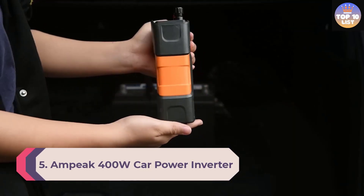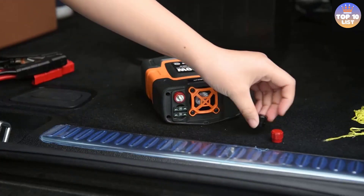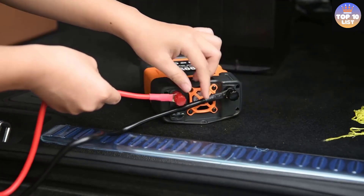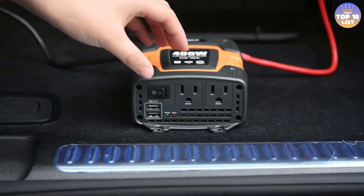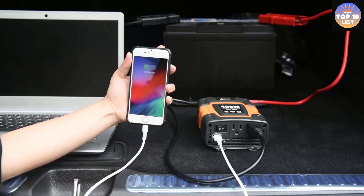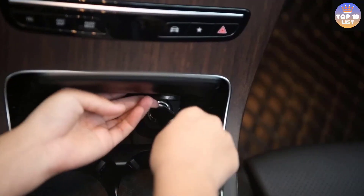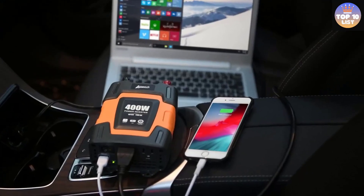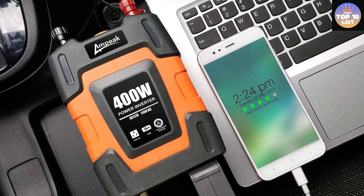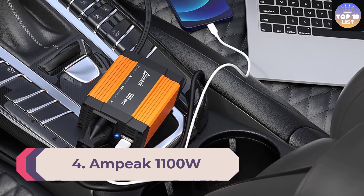Number 5: Ampic 400W car power inverter. Ampic also offers comparatively cheaper and smaller units for those who want something affordable. This power inverter is a fairly feature-rich option with decent performance for the price — you get a wattage rating of 400 watts with DC 12V to AC 110V conversion. It features two AC outlets and two USB ports on the front, offering a decent 3.1A USB charging speed. However, while you do get the same 1.5-year warranty, the build quality of this unit is a bit average.